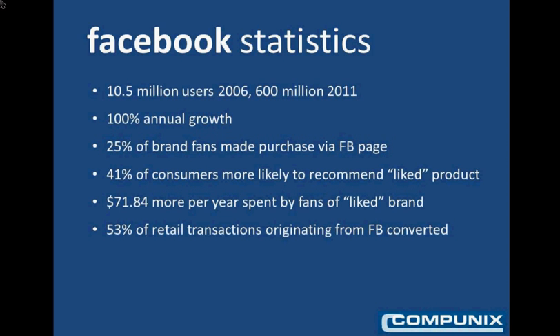Facebook has had phenomenal success. In 2011 there are already 600 million users. This is important to your eCommerce website: 25% of fans of a brand have made a purchase of that brand starting from the brand's Facebook page. 41% of consumers are more likely to recommend a product they like on Facebook to friends and family, and on average $72 more per year is spent by fans of a liked brand on Facebook. 53% of retail transactions originating from a Facebook page have converted to actual sales on the eCommerce website.